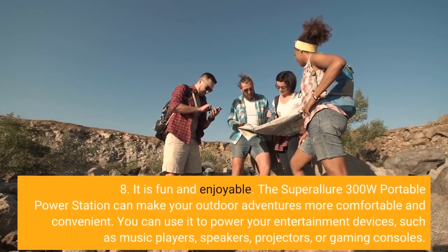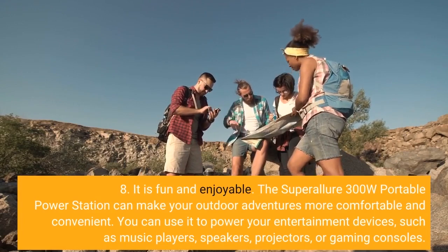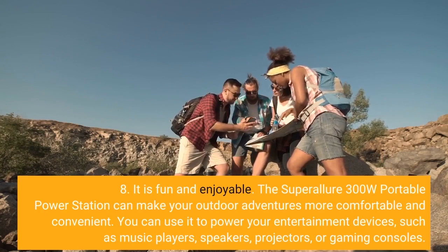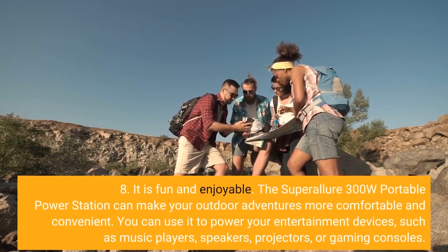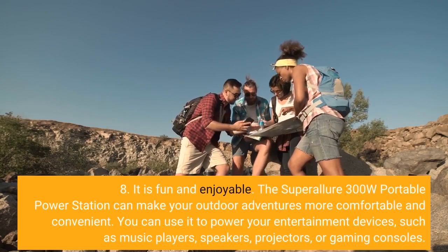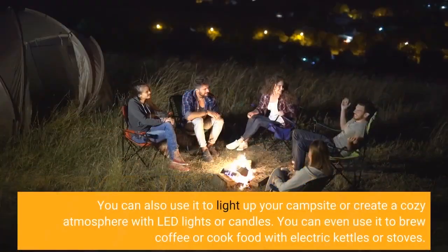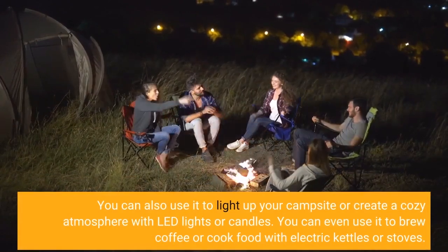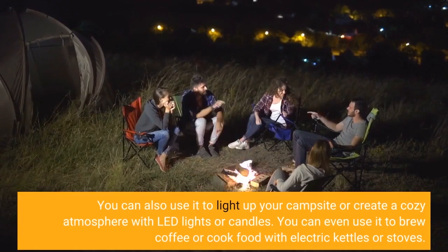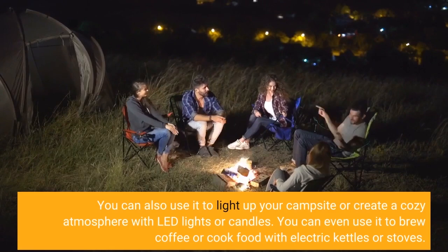Eight, it is fun and enjoyable. The Super Allure 300W Portable Power Station can make your outdoor adventures more comfortable and convenient. You can use it to power your entertainment devices, such as music players, speakers, projectors, or gaming consoles. You can also use it to light up your campsite or create a cozy atmosphere with LED lights or candles. You can even use it to brew coffee or cook food with electric kettles or stoves.